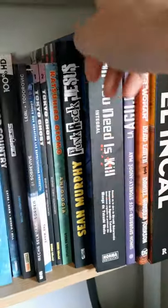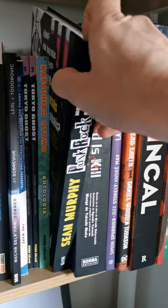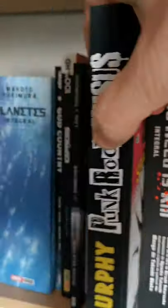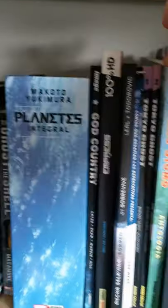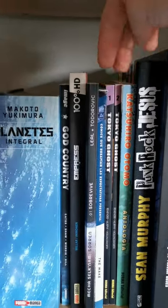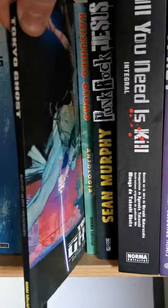This manga is awesome — All You Need Is Kill — you can see it right there, these are the two volumes all in one. Then we have Sean Murphy's Punk Rock Jesus, this is the black and white version, really good one. Then another Katsuhiro Otomo book — short stories.